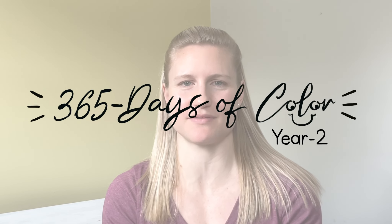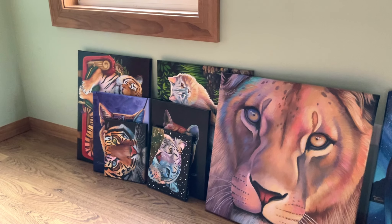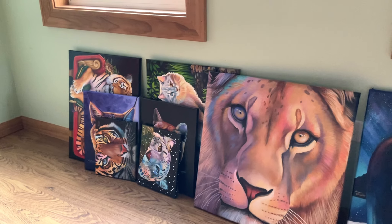My name is Lauren Elizabeth — if you're new here, welcome. I'm a pet and wildlife artist and instructor. I'm doing a 365 Days of Color challenge; this is year two and I'm on day 389. At the end of December last year I was asked to place my newest artwork in Dukes in Crystal Lake this month, January 2023.